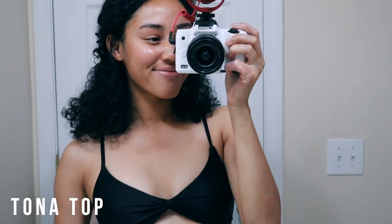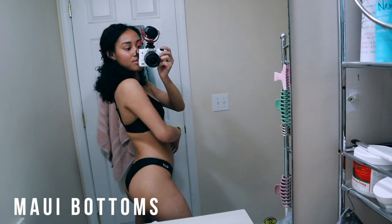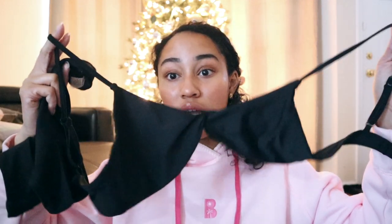The next set I have is the Noir set — so it's like the black set. This is the Tona top. They claim on their website that this one really enhances small-chested gals. The bottoms are the Maui bottoms, which are a little bit more cheeky as well but you can get by. I think everyone should just have a classic black bathing suit and I'm glad to finally have gotten this. I do enjoy this a lot.